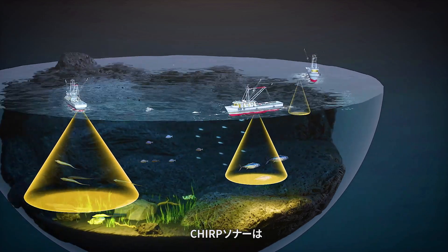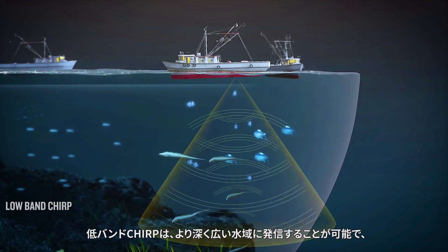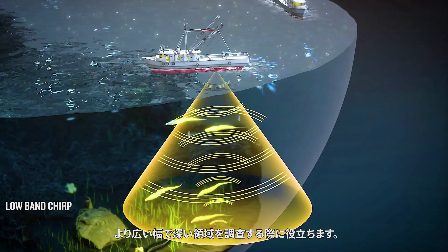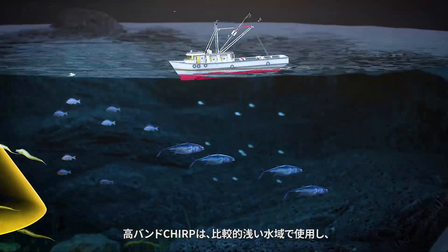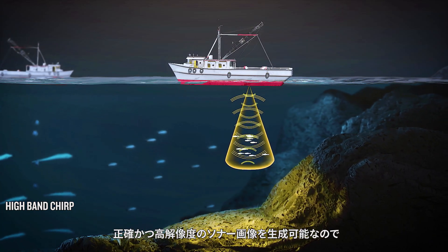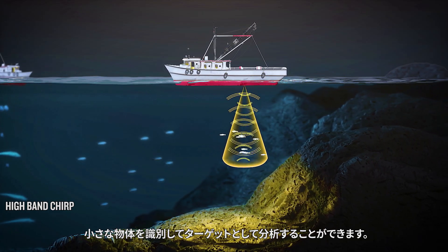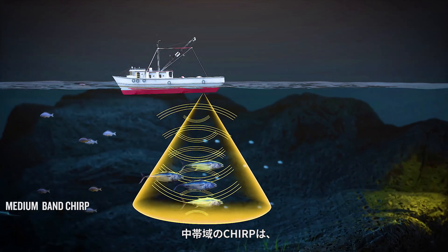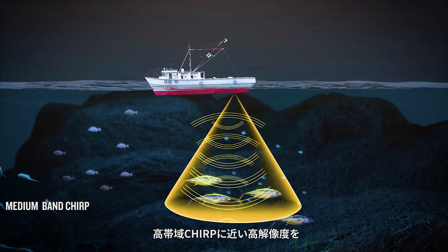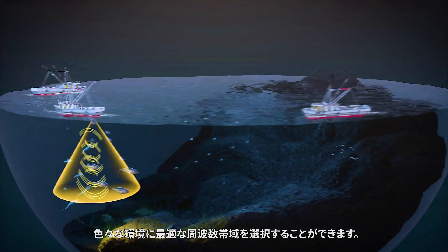CHIRP sonar works at different frequency bands: high, medium, and low. Low-band CHIRP can penetrate into deeper and broader bodies of water, and it is useful when surveying wider areas. High-band CHIRP can produce a precise and high-resolution sonar image in relatively shallow bodies of water, making it possible to distinguish smaller objects and analyze smaller targets. Medium-band CHIRP combines the greater penetration and breadth of low-band CHIRP with the advantage of improved clarity, similar to high-band CHIRP. Users can choose which frequency band is most suitable for different environments.